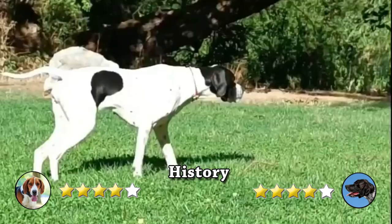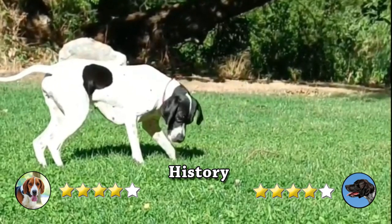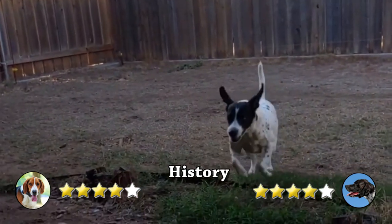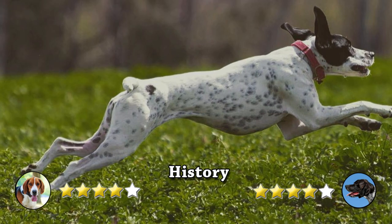On another hand, first recorded about 1650 in England, the Pointer was originally used to point out hares for greyhounds to track down. It was trained as a bird dog in the 18th century. There has been much debate among dog historians about the ancestry of the Pointer. The most commonly held position is that the breed descends from old Spanish Pointers that were imported into England.